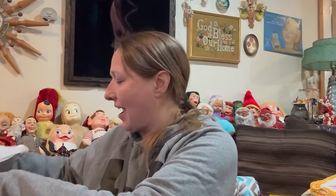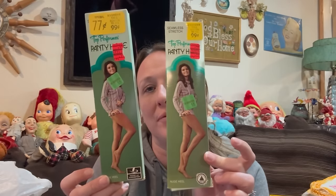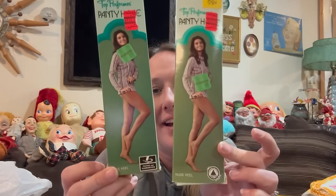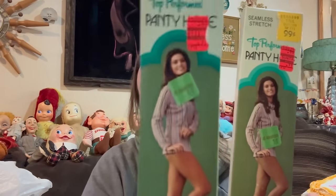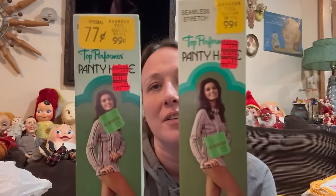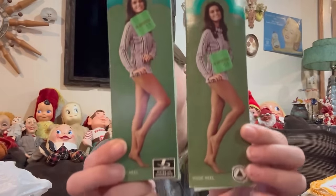Me and Alex found, on top of one of the bins that they brought out, a whole bunch of vintage pantyhose. I don't really sell clothes and stuff like that, so Alex took the majority of them, but I did end up taking two. I just like the graphics on the boxes — they're all vintage, brand new, never opened. Two boxes of those. I just thought they were so fun.